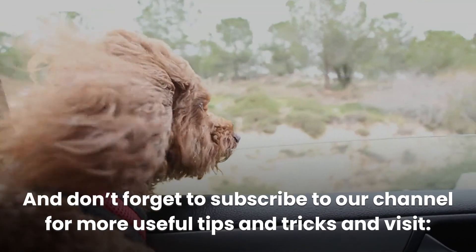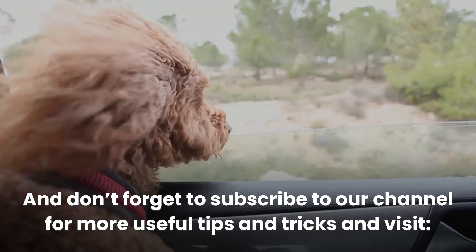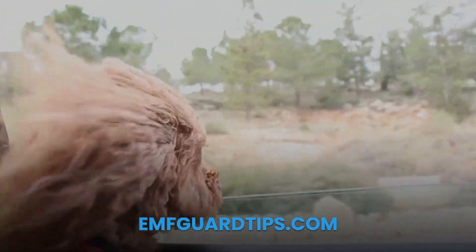Don't forget to subscribe to our channel for more useful tips and tricks and visit InfGuardTips.com. Thanks for watching!